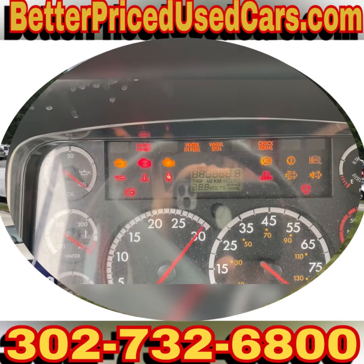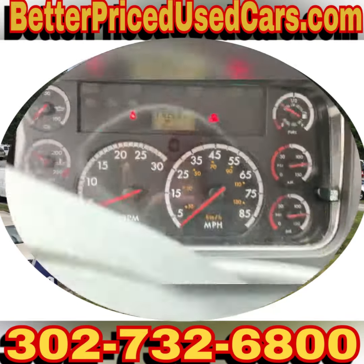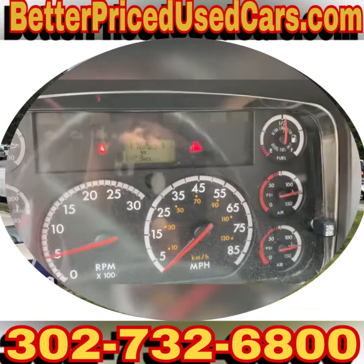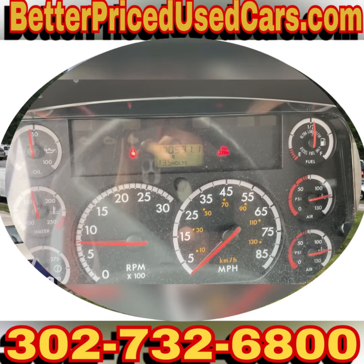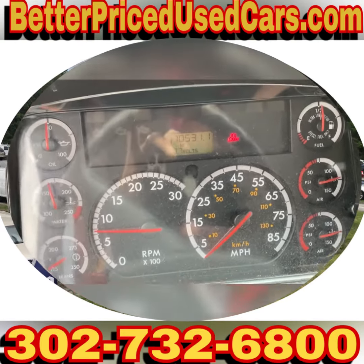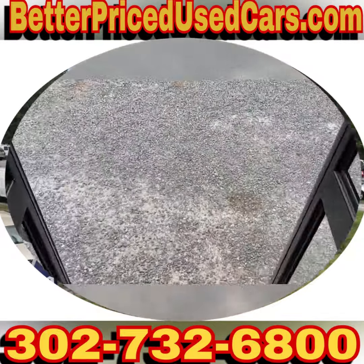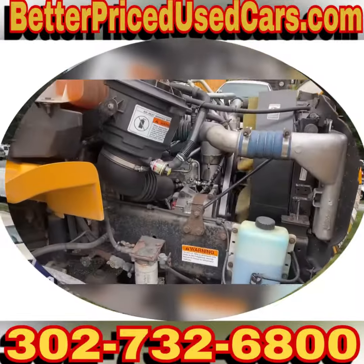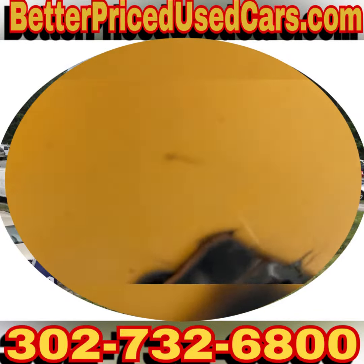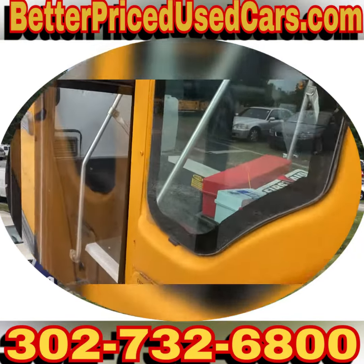I'll fire it up — you gotta wait for it to glow real quick. It fires right up and doesn't have any lights on. The battery charges right up. I'm going to go out and shut the hood and back it up into the spot where it's going to go. These things always run beautifully.